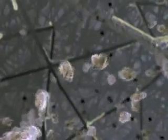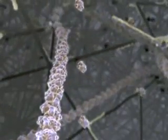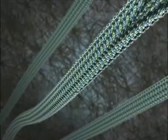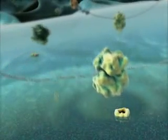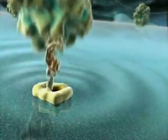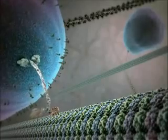He was especially fascinated by biology, years before the insights into cellular mechanisms that we have today. 'Cells can do all sorts of marvelous things, all on a very small scale,' he said. 'Consider the possibility that we too can make a thing very small which does what we want.' Today it's almost commonplace to view the cell as a miniature factory containing a large number of dedicated molecular machines, and the idea that we can learn from these machines drives the burgeoning field of bio-nanoscience and technology.